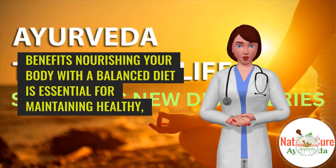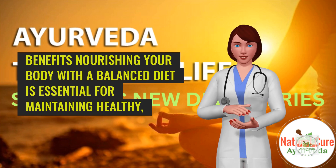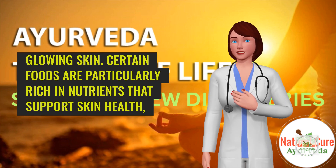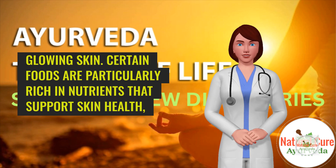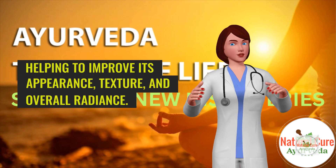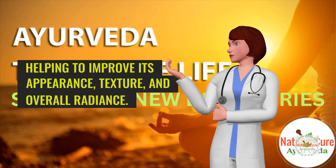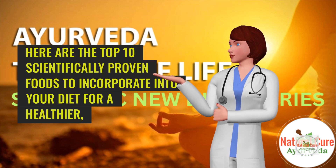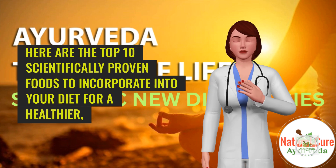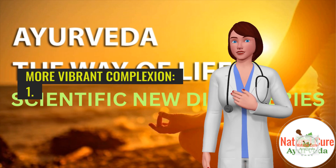Nourishing your body with a balanced diet is essential for maintaining healthy, glowing skin. Certain foods are particularly rich in nutrients that support skin health, helping to improve its appearance, texture, and overall radiance. Here are the top 10 scientifically proven foods to incorporate into your diet for a healthier, more vibrant complexion.